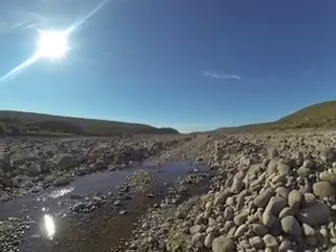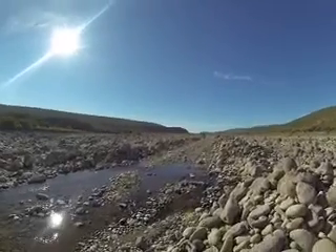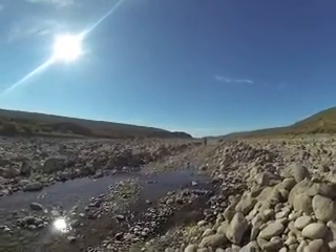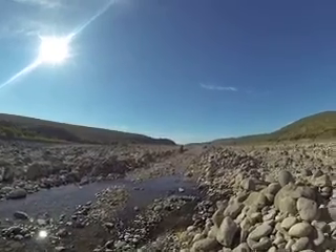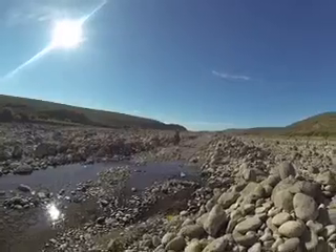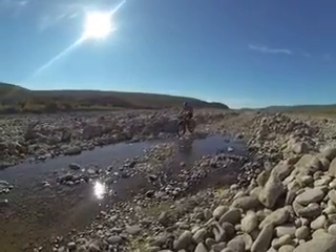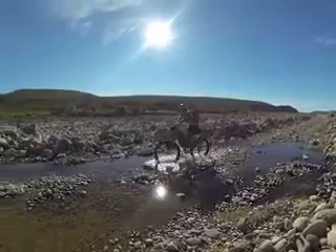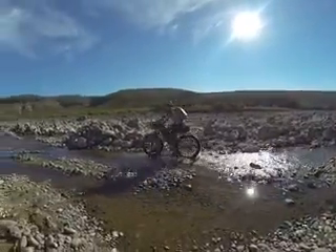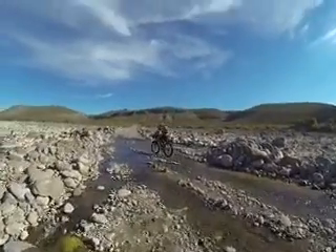We met some ranchers along the way. They were pretty nice people, gave us a cerveza, some chips, and we camped out by a lagoon last night. That's the cool part about this section — it's one of the few areas on the Baja where we've had actual surface water, so we went ahead and filtered some. We didn't have to carry as much.